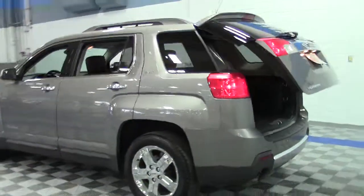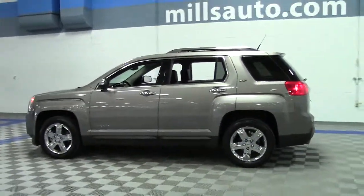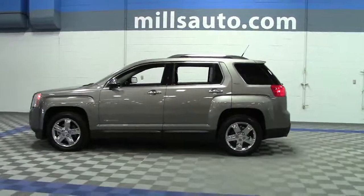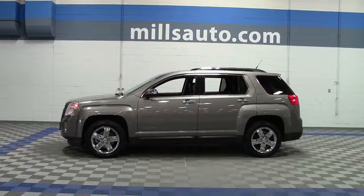That's very impressive. If you'd like to take a closer look at this vehicle, give us a call at 866-455-7638, or drop in to Mills GM on Highway 371 in Brainerd-Baxter. Thank you.